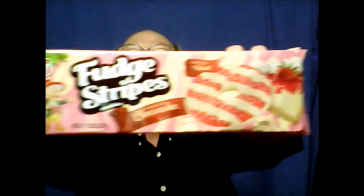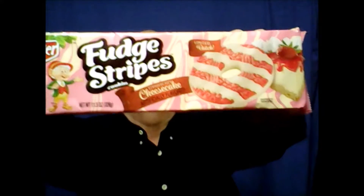In this corner, we have Keebler Fudge Stripes Strawberry Cheesecake, Limited Batch. And in the other corner, we have Keebler Fudge Stripes Limited Batch, Peppermint.